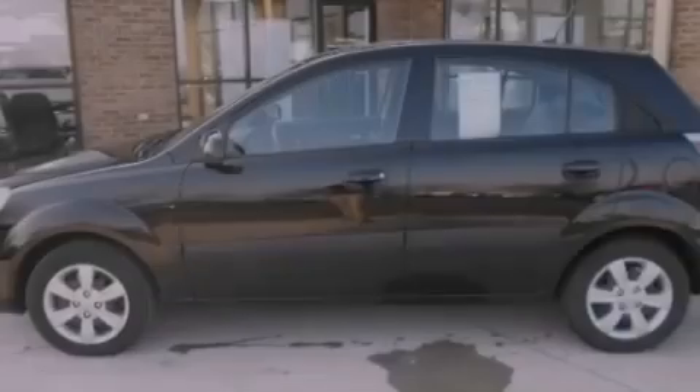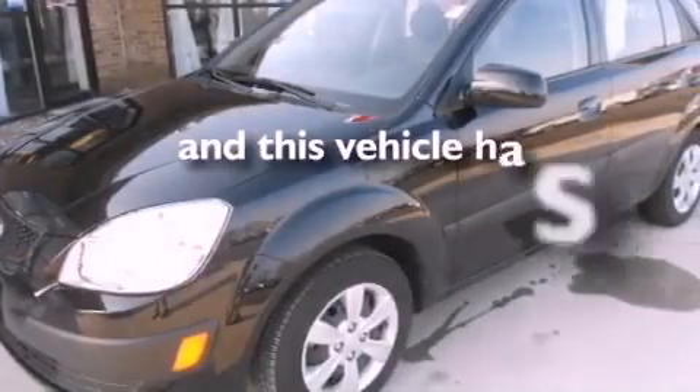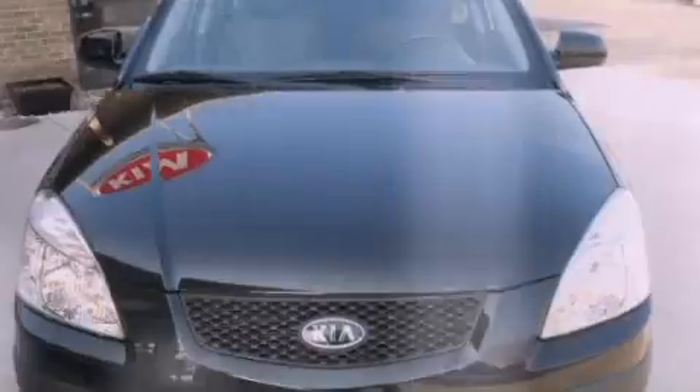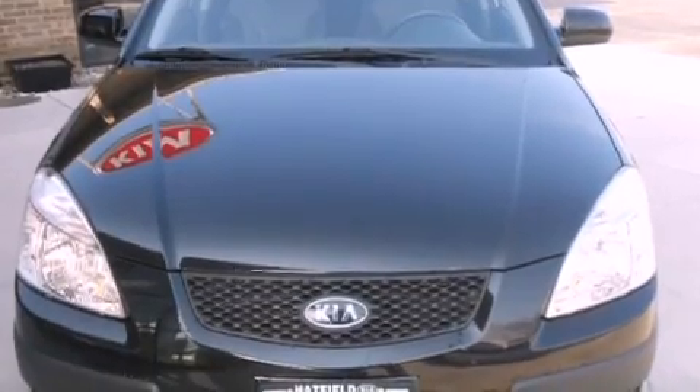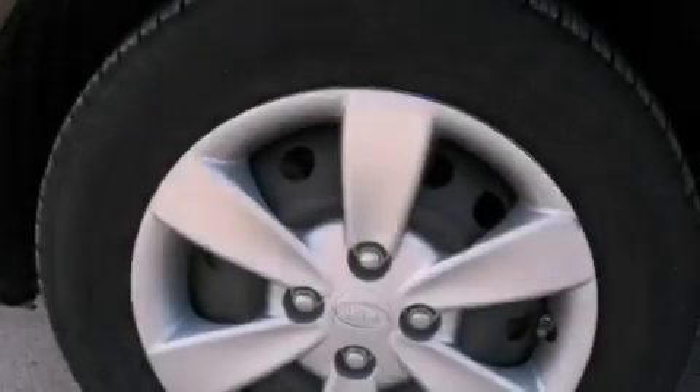Side impact airbags, side impact door beams, and a rear window wiper are also included. This vehicle has fewer than 34,000 miles on the odometer. With an EPA estimated rating of 35 miles per gallon on the highway, this automobile is clearly a fuel efficient choice.